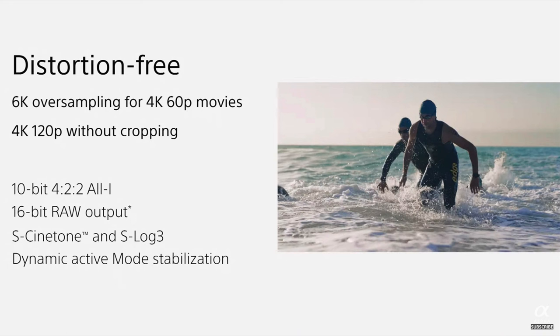There are also very good video features in the new Sony A9 III. You'll have distortion-free 6K oversampling for 4K 60p movies, 4K 120p movies without cropping on the sensor, 10-bit 4:2:2 All-I, 16-bit RAW output, S-Cinetone and S-Log3, as well as dynamic active mode stabilization. All these features will make this a great video camera too.